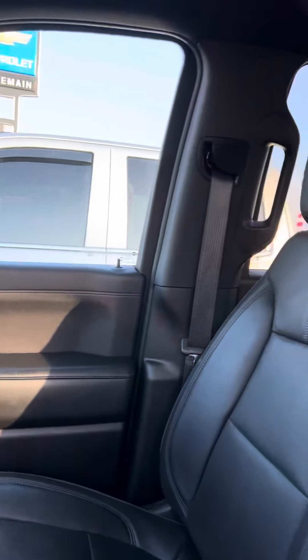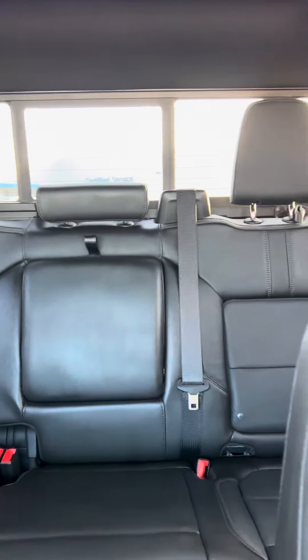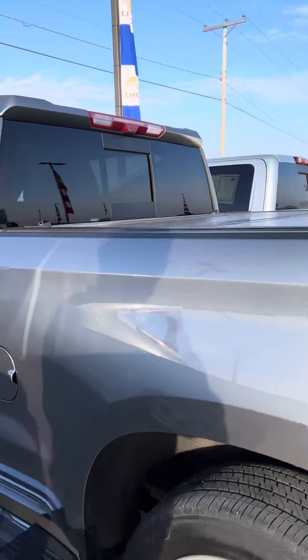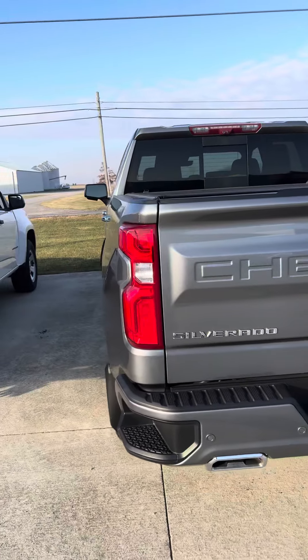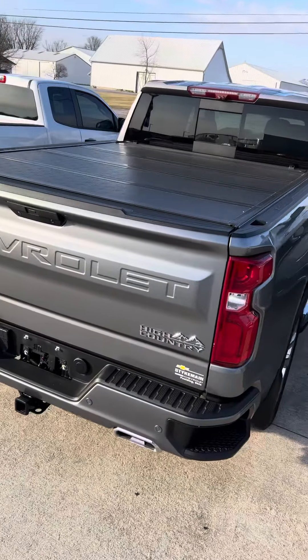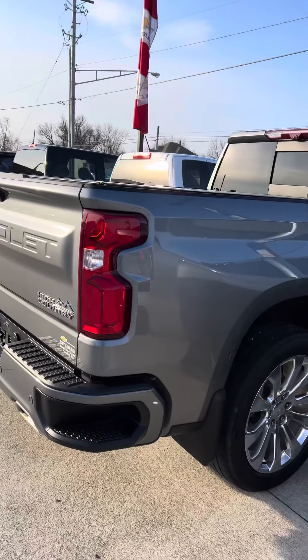Nothing out of place on this truck, extremely clean, all maintenance has been done here at Steichman Chevrolet. As I'm walking around it, I'm not seeing any scratches, any flaws, does have the factory running boards, factory splash guards on it. Hard folding tonneau cover, as you can see, everything is in excellent condition on this truck.